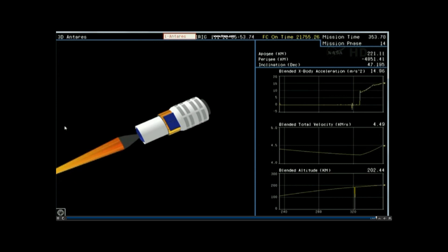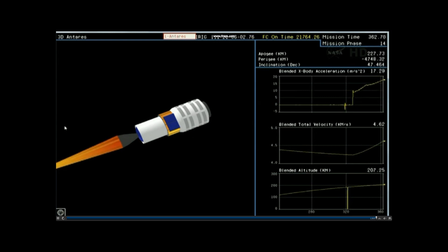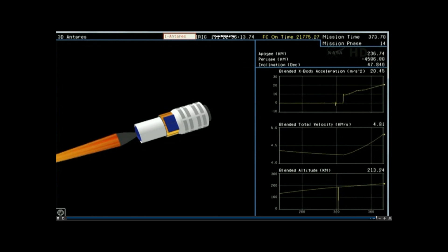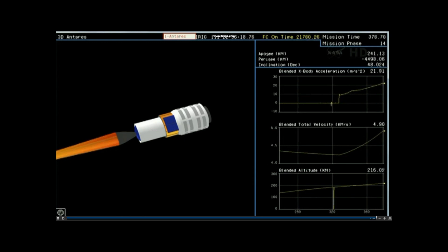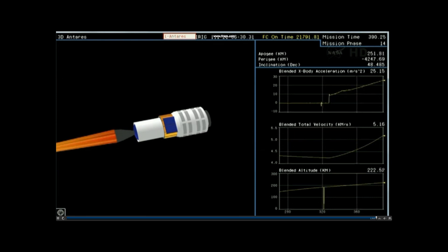Now we see an animated view of the vehicle. The second stage, as reported, burning nominally. Power nominal. Attitude nominal. Looks like stage 2 burns for about two and a half minutes. That's correct. TBC nominal. Attitude nominal. Power is nominal. TBC remains nominal. Receiving direct telemetry from the vehicle that corresponds to this animation.